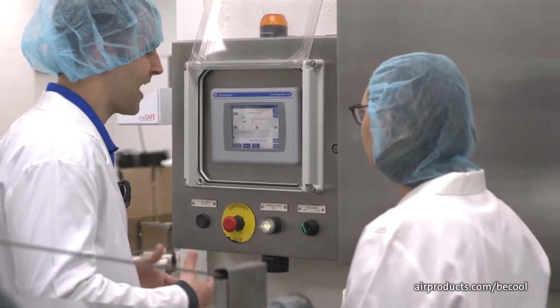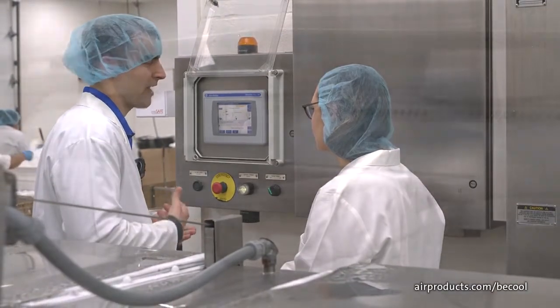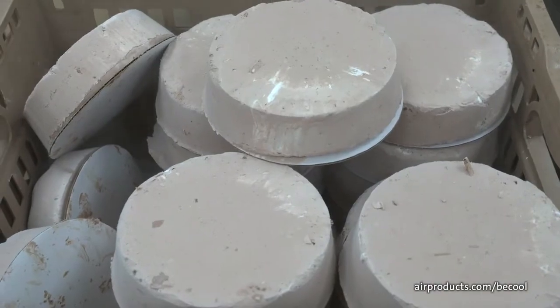When you talk about traditional mechanical freezing systems, products such as ice cream cakes will take roughly 24 hours to freeze. When you switch to a nitrogen system, because we operate at cryogenic temperatures, we're able to freeze that product much faster — down from hours down to minutes.